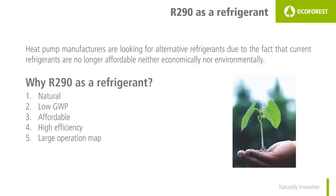First of all, it is a natural refrigerant and secondly it has a low global warming potential. Besides that, it is more affordable, it provides high efficiency, and it has a large operation map. Let's check each of these points one at a time.